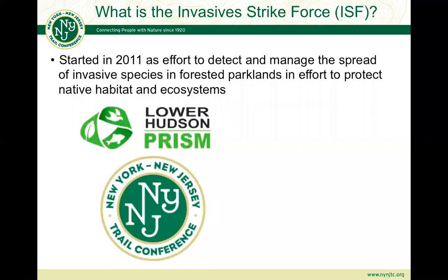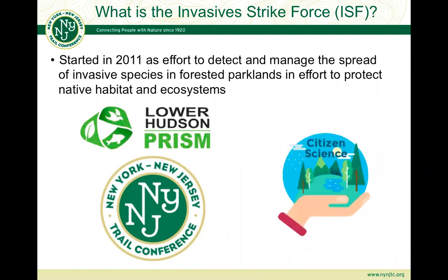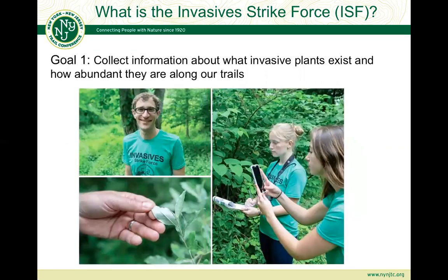Why are we all here? We're part of the Invasive Strike Force — a combined effort from the Lower Hudson PRISM, or Partnership for Regional Invasive Species Management, hosted by the New York-New Jersey Trail Conference. In 2011 we began this effort to protect the natural areas we love from invasive species, protecting native habitat and ecosystems through the power of citizen science. We're here to learn about plants on our intermediate list and collect information about where they're found in Northern New Jersey and New York State, so we can report it and begin mapping their distribution.